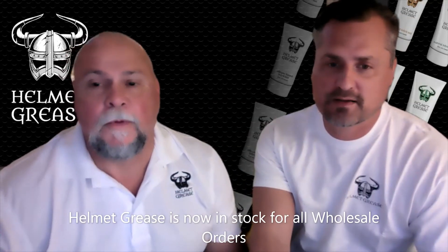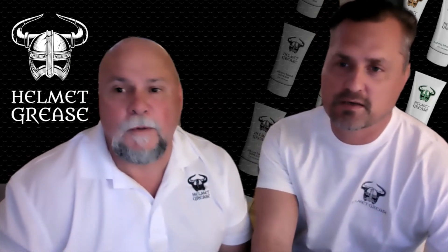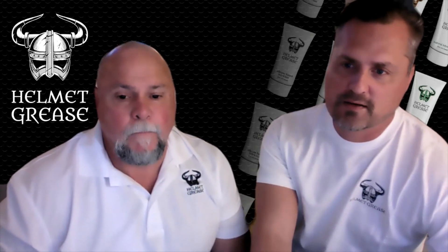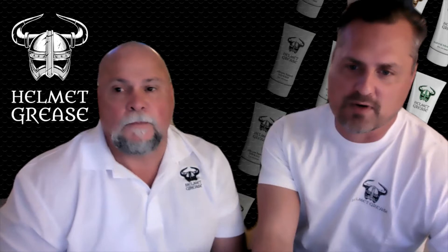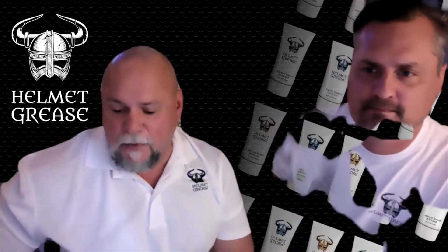Hey guys, my name is Larry, this is Ted. We are the co-founders and producers of Helmet Grease, the premium lubrication new to the market, new to Williams Trading. We love this opportunity to introduce the product and the different formulas that we have, also some things that are going to be coming soon. With that, we will start introducing our different formulas.